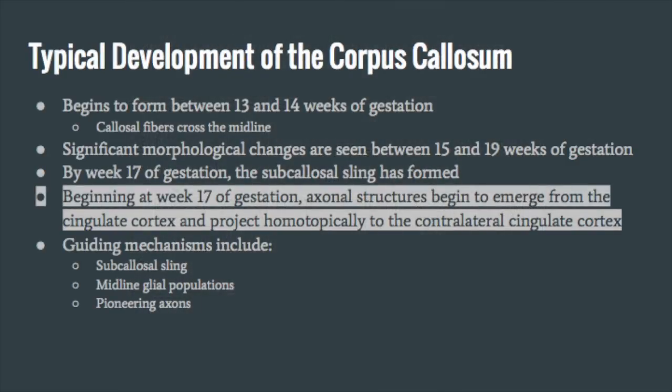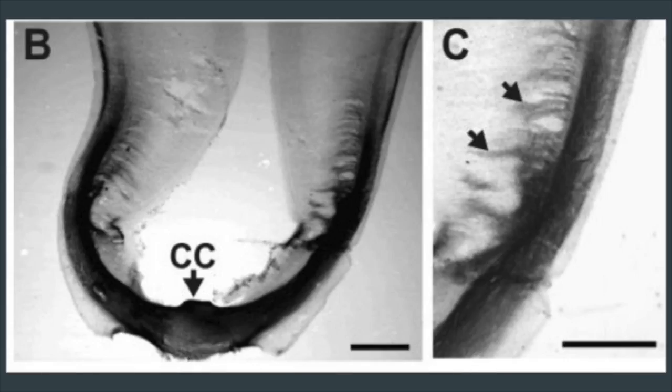Beginning at week 17 of gestation, axonal structures begin to emerge from the cingulate cortex, as seen here, and project homotopically to the contralateral cingulate cortex. These first axonal structures are called pioneering axons.